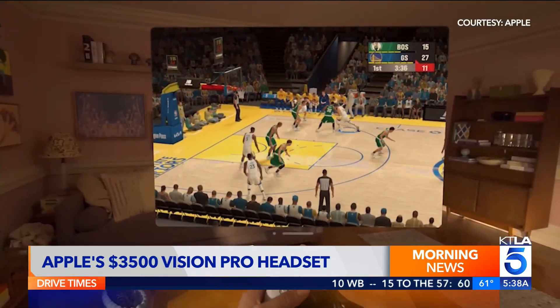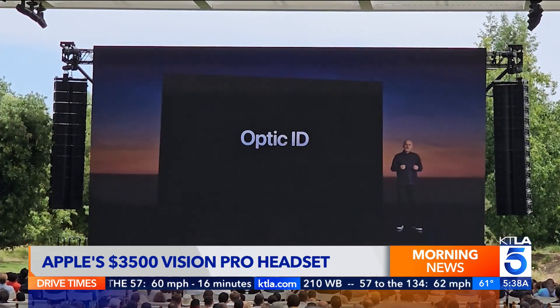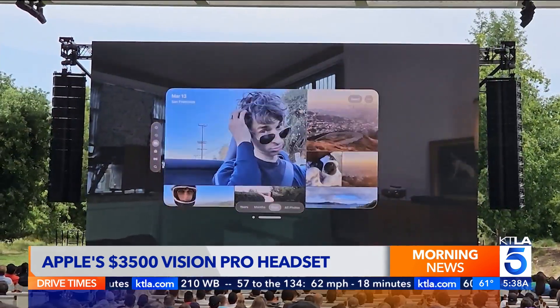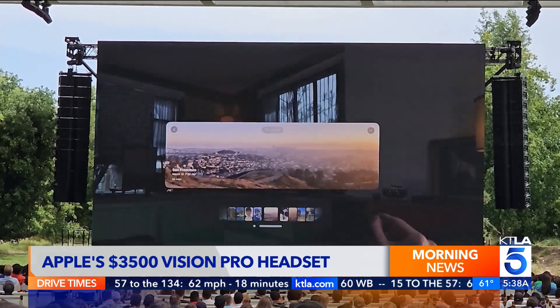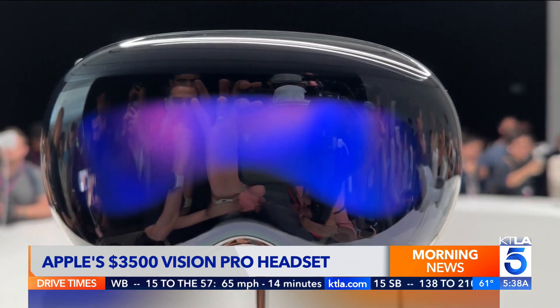Vision Pro will have its own app store. It unlocks through an iris scan called Optic ID. Apple already pledging to protect users' privacy — apps can't see your surroundings, and where you look isn't shared.